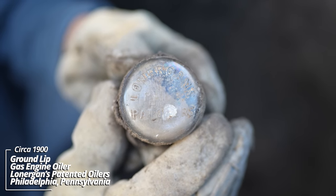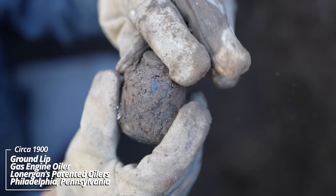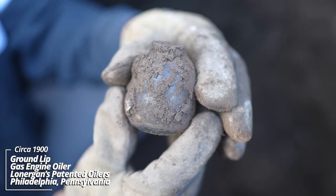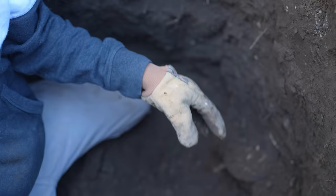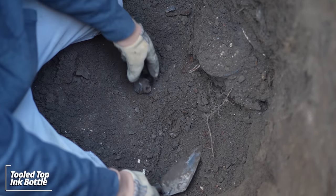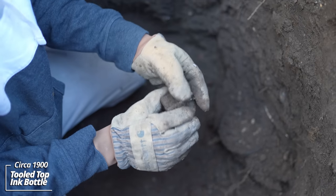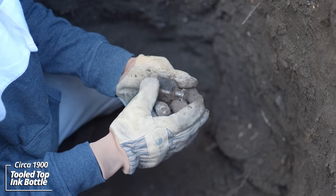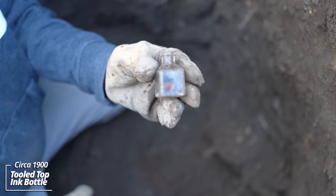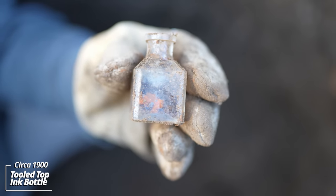I've never dug one of these before. It's got a ground lip on it. I don't know if it screwed into something or just held oil for something. Looks like a little ink bottle — sometimes these are embossed. It might actually have some black ink in it. It's a tooled top.